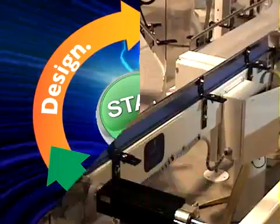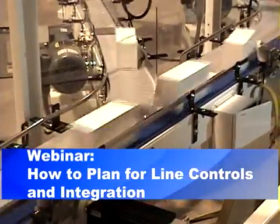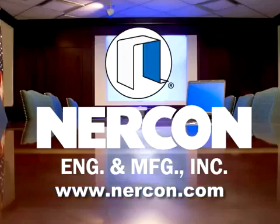For more information about servo technology and how to save costs on conveyor controls, take our on-demand webinar, How to Plan for Line Integration. You can find the link at www.nercon.com.